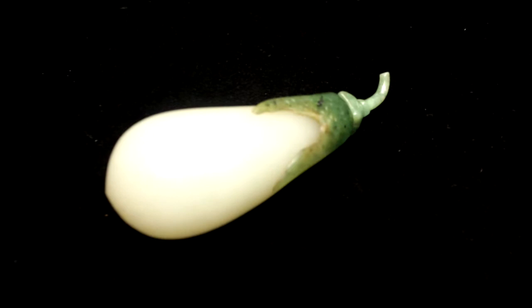We actually have extant examples of this very type in the palace today. This current bottle is at a very attractive estimate, between 20 to 40,000 Hong Kong dollars.